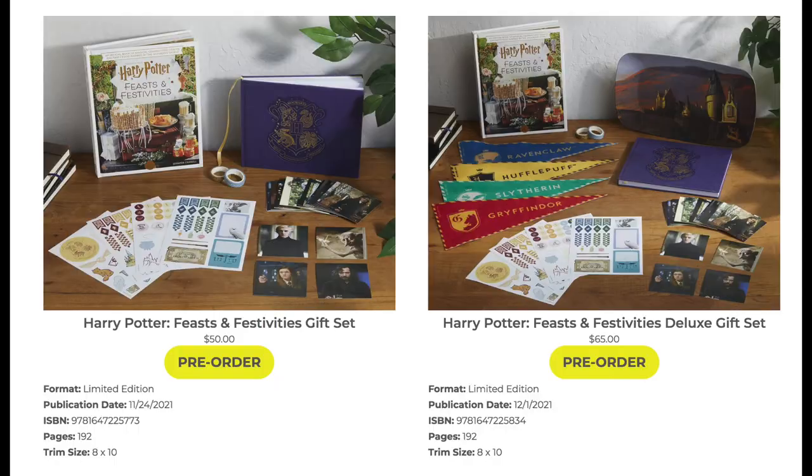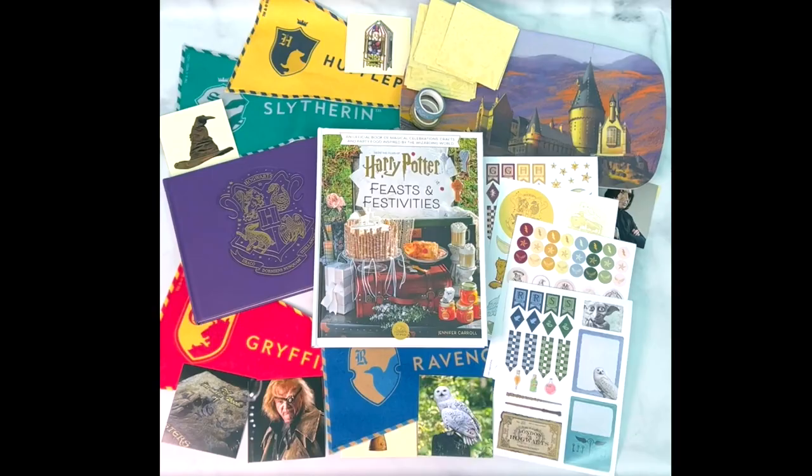Next let me talk about Insight Editions, a great brand that always comes out with various Harry Potter tie-in books and products every year. One of the things I love most from their releases this year is the Harry Potter Feasts and Festivities book — it's amazing. It's full of ideas to throw a Harry Potter party, covering different types like a movie night, a wedding, or a Yule Ball themed Christmas party. It comes with craft ideas, decoration ideas, recipes, and so much more, available in a standard and deluxe set.